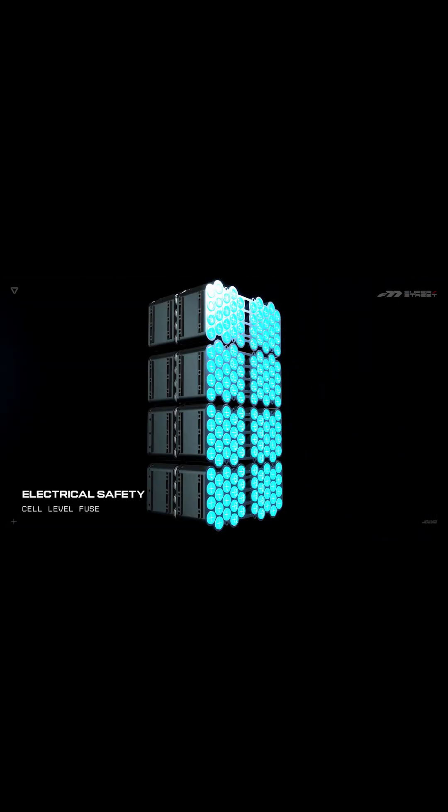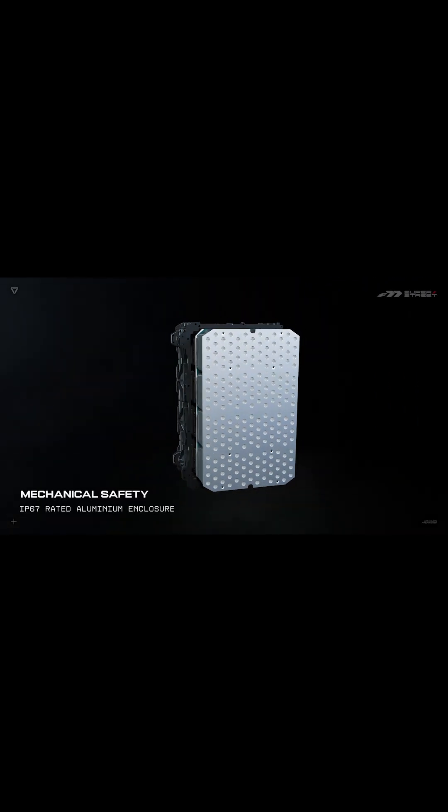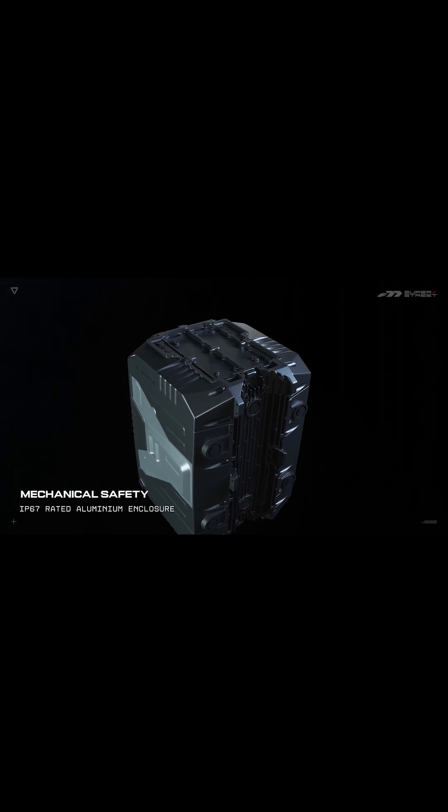Electrical safety: we have cell-level fuses which isolate battery cells. Mechanical safety: an aluminum enclosure protects the battery from impact, vibration and shock.